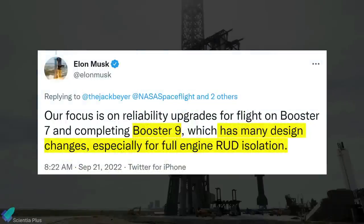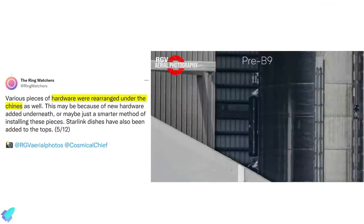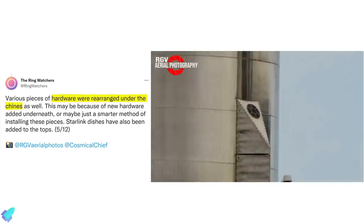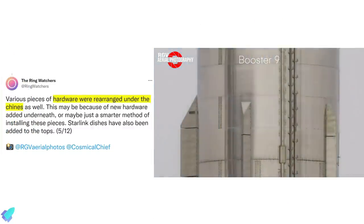According to Elon Musk, Booster 9 Raptor engines will feature shields to prevent accidents during testing or launch. The composite overwrapped pressure vessels, batteries, and related hardware under the chines of the booster are rearranged on Booster 9, and Starlink dishes have been installed over the chines. On Boosters 7 and 8 all four chines are of equal length, but on Booster 9 two chines are shorter than the other two.